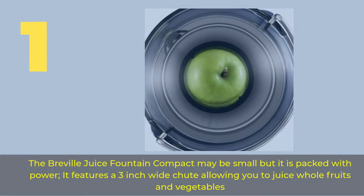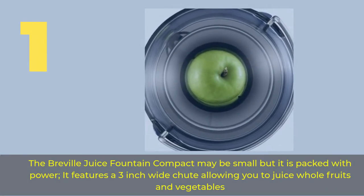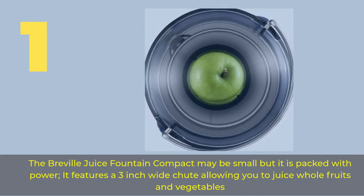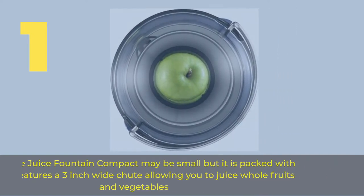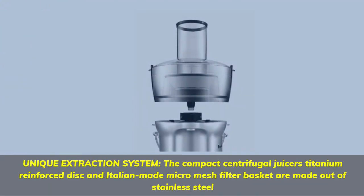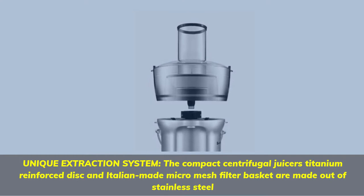Number 1: The Breville Juice Fountain Compact. It may be small but it is packed with power. It features a 3-inch wide chute, allowing you to juice whole fruits and vegetables. Its unique extraction system uses a titanium reinforced disc and Italian-made micro-mesh filter basket made out of stainless steel.